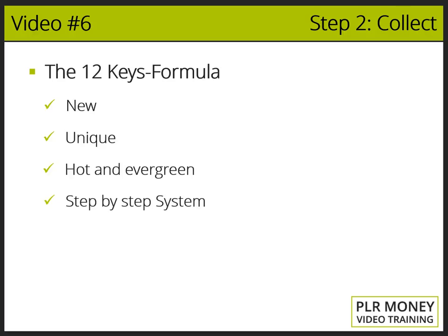Key four: Proven step-by-step system. It needs to present an easy to apply, step-by-step proven system which can bring results in the shortest time possible. Key five: Complete high converting sales funnel. It needs to provide all the necessary sales copies, and this has to be unique and high converting. It needs to have the complete sales funnel, not just a simple index.html page.